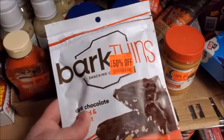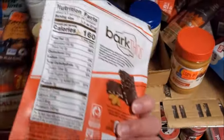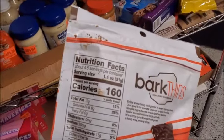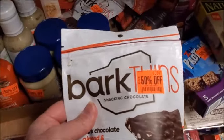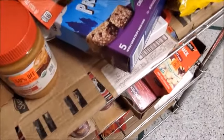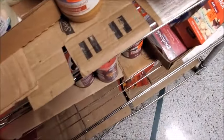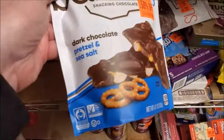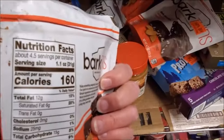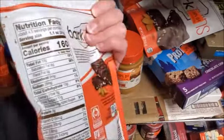This looks pretty good — this would be $3. Bark Thins, dark chocolate, almond, and sea salt. Each one of them has a little chocolate smear on it, and that's probably why it ended up on the shelf. This one is dark chocolate pretzel. I don't care if it's got a little smear of chocolate — it's still sealed. I'll go ahead and get that.